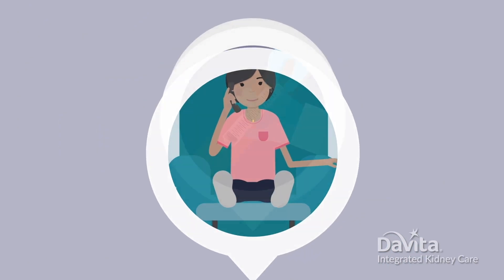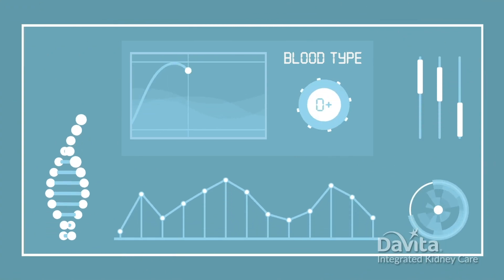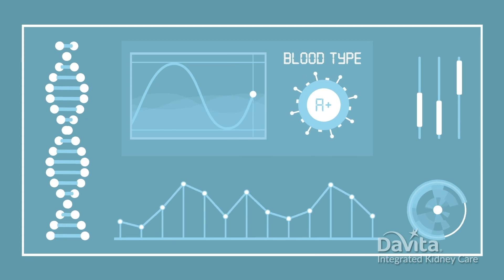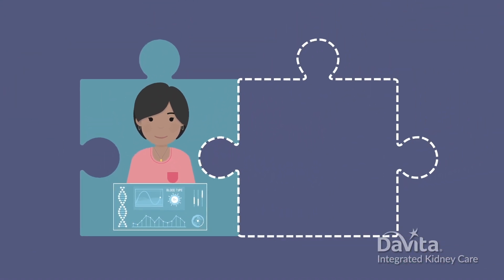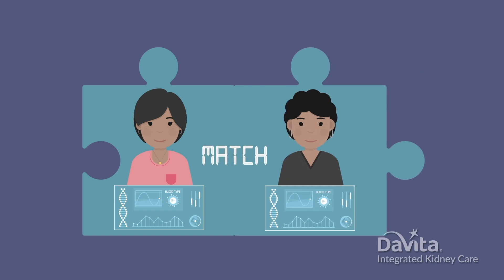After meeting the team, it's usually time for blood tests. These tests look for general health and disease. Also, your doctors will deeply analyze your blood type and chemistry. They use this information to see if potential donor kidneys are a good match for your body.